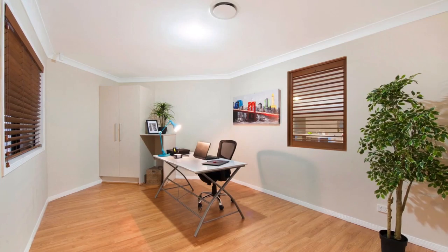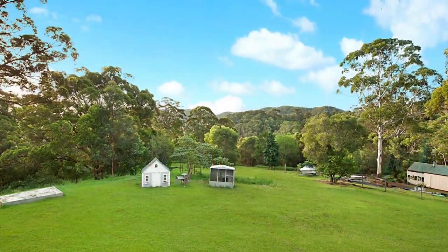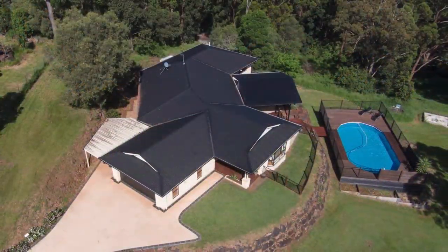The study is large and welcoming for the work-from-home executive who needs the peace and quiet of this rural retreat and yet needs to be physically near to the hustle and bustle of the business world.